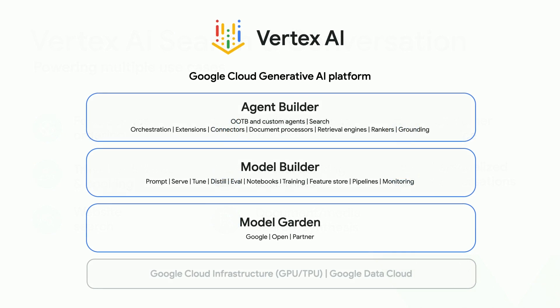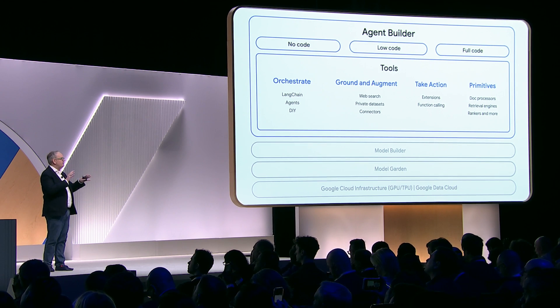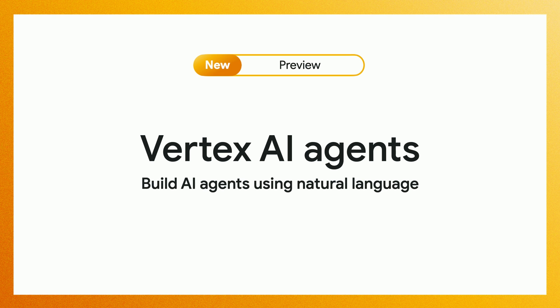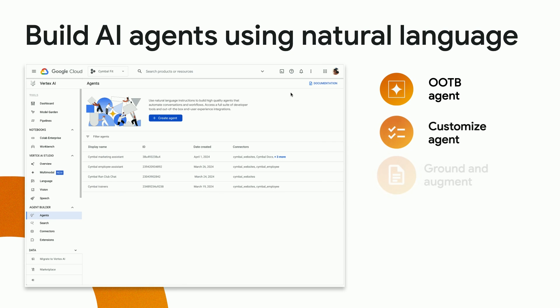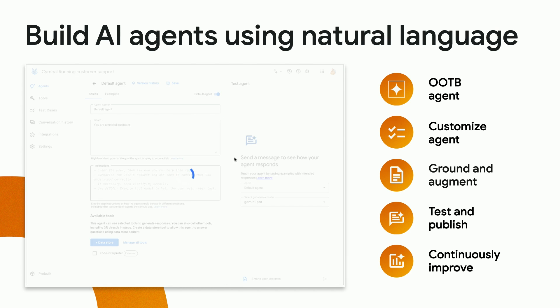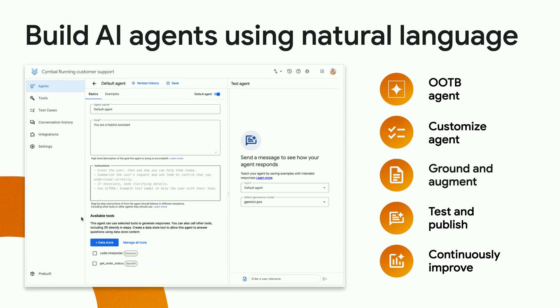One of the things we learned as we were building different agents this year — a lot through the AI search and conversation stuff we built — was that there's a set of tools that are really cool for developers. So this Agent Builder platform came out of that. It has three different components: you can start with no code. At that no-code layer, we're announcing Vertex AI agents — a set of pre-built templates where you don't need to code. You can ground them in your own data, test and publish them, iterate on them, and literally within less than 10 minutes put an agent out on your website.